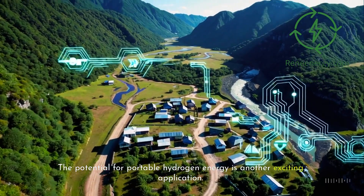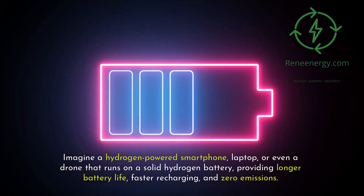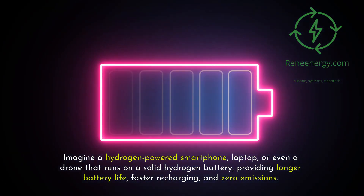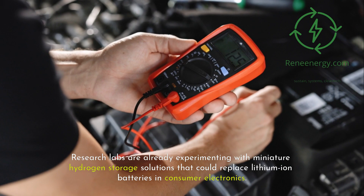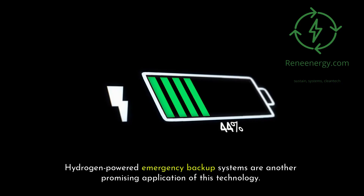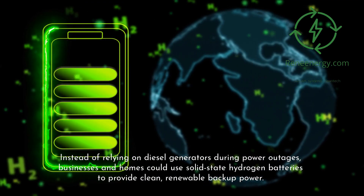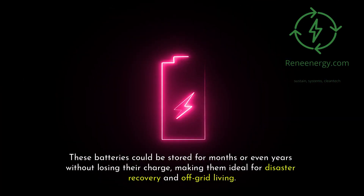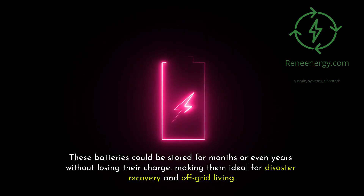The potential for portable hydrogen energy is another exciting application. Imagine a hydrogen-powered smartphone, laptop, or even a drone that runs on a solid hydrogen battery, providing longer battery life, faster recharging, and zero emissions. Research labs are already experimenting with miniature hydrogen storage solutions that could replace lithium-ion batteries in consumer electronics. Hydrogen-powered emergency backup systems are another promising application — instead of relying on diesel generators during power outages, businesses and homes could use solid-state hydrogen batteries to provide clean, renewable backup power. These batteries could be stored for months or even years without losing their charge, making them ideal for disaster recovery and off-grid living.